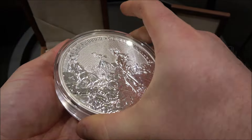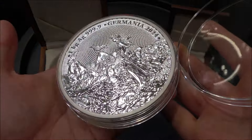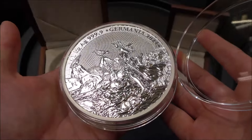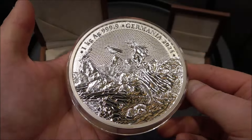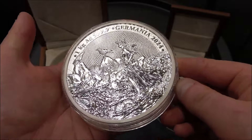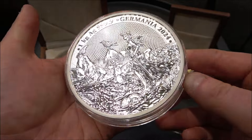We're going to kick off in style with a quick look at this one kilo Germania for 2024. This is something I've always had on my sort of bucket list to get and just never found a time to pull the trigger. But oh my goodness, if you want to look at an exquisite piece of silver that is incredibly well made with exquisite detail and a very strong brand behind it, look no further than this. Absolutely stunning.